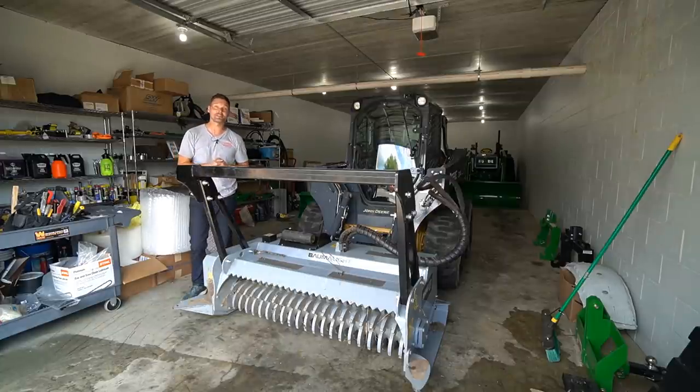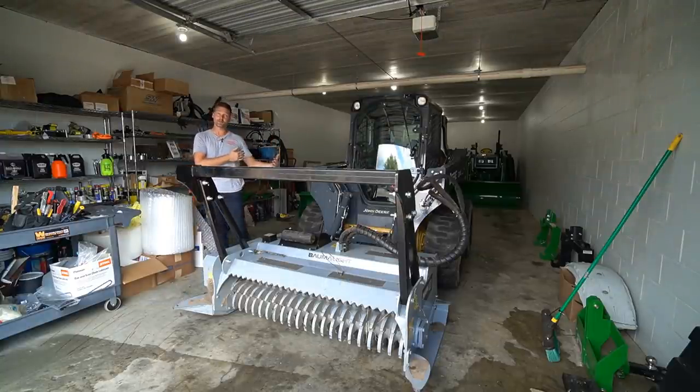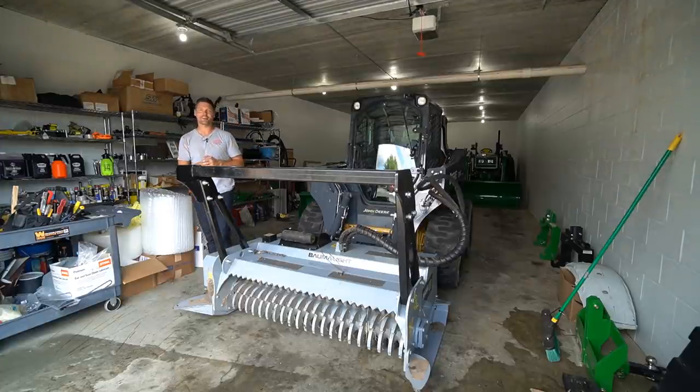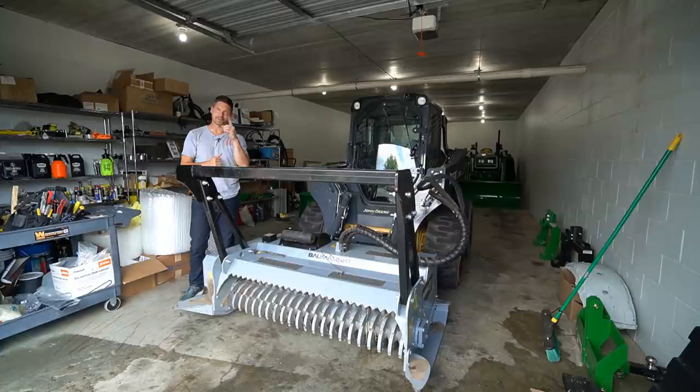If you haven't done so yet, consider hitting that subscribe button. If you think you're in the market for a mulcher for your skid steer or a three-point mount for your tractor, feel free to reach out at goodworkstractors.com — I can help put together a quote, and I can help with delivery and financing too. Read through the description for helpful links, and check out the other videos on my channel. Until next time, stay safe.